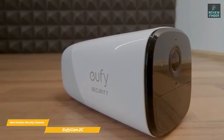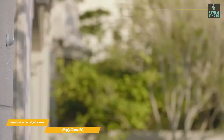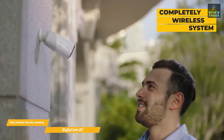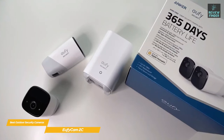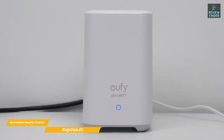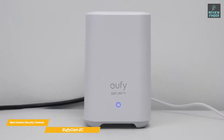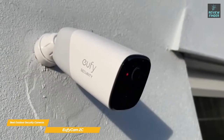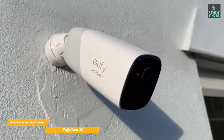Secondly, the system uses eufy's own proprietary wireless technology instead of your home's Wi-Fi, so it could be subject to a bit of latency and range issues depending on how they're set up. The unique benefit of the system is that it is completely wireless and runs off a battery, so in the event of power outages this camera will continue to work. The battery life is also very good — eufy's wireless system is more power efficient than Wi-Fi, and that directly translates into a camera battery life of 180 days.